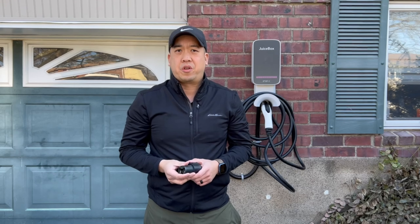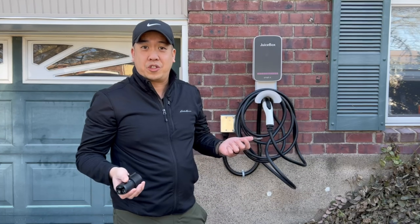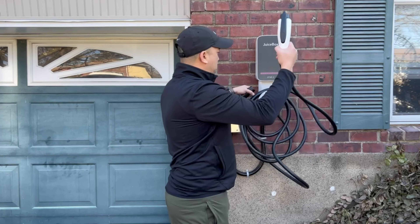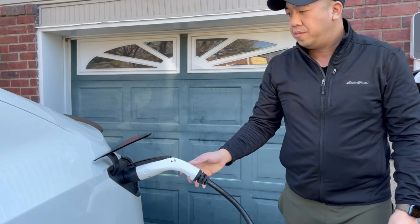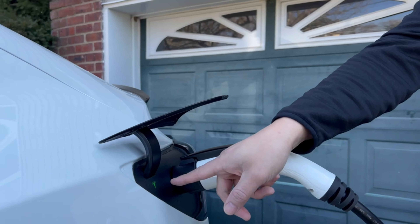When you pick up your Tesla, it's going to come with a J1772 adapter. This adapter is going to be needed if you're going to charge your Tesla with a non-Tesla charger. Since I have a Juice Box, obviously it's a non-Tesla charger. In order for me to charge my car, I'm going to need this adapter. So I take the charger, take the adapter, plug it in, and put it directly into my car. As you can see here, the car is reading the adapter, and now it's charging the car.